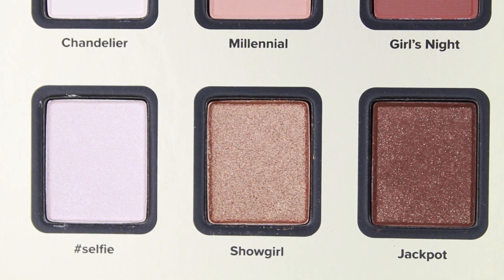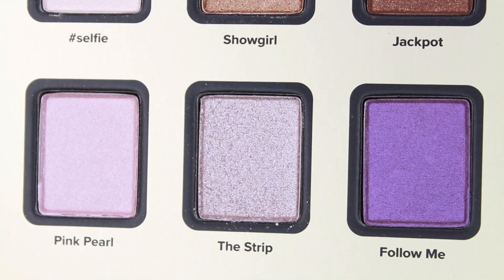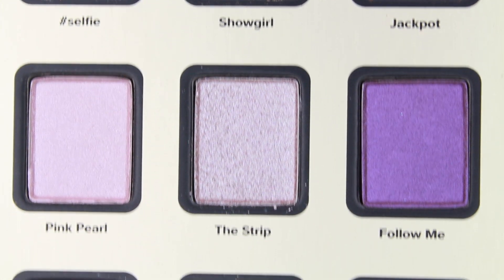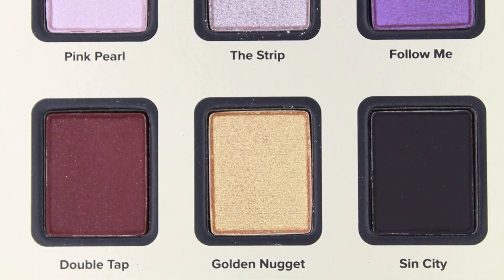I will be doing swatches on my arm with no primer, no base. For skin reference, I'm an NC40 in MAC foundation. I really hope you find this video helpful — don't forget to give it a like, subscribe if you haven't, and I'll see you guys very soon on my next video. Bye guys!